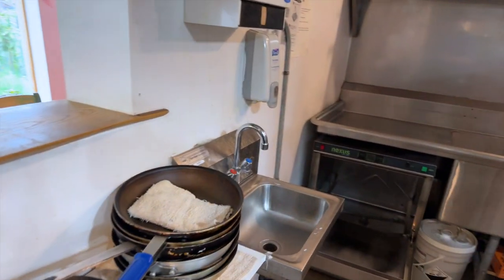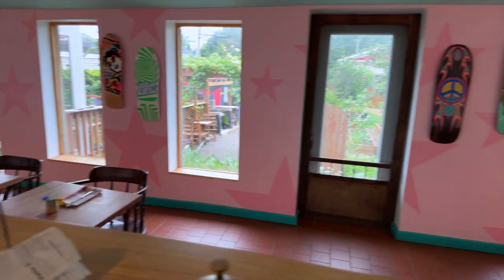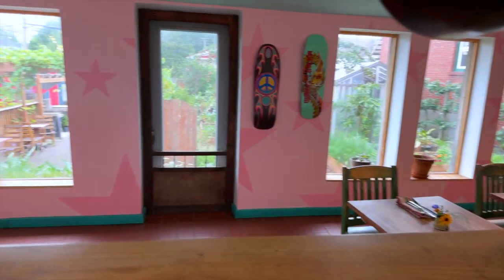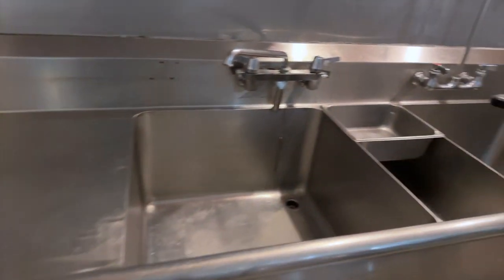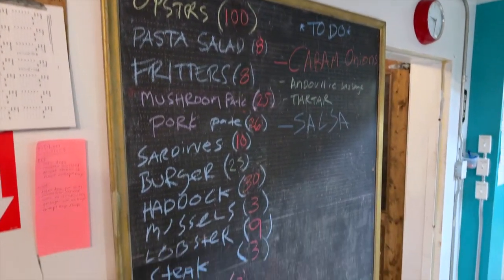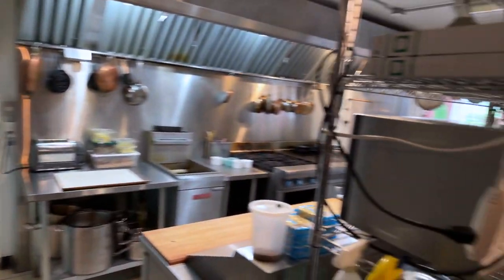There's another hand washing station here. Looking out the pass you can see the garden — it gives the line cooks a nice view while cooking and roots you in where the food is coming from. We have a little under-counter dishwasher in our dish pit, then a fire suppression system, and a big chalkboard where we write down our par levels and what we have in stock.